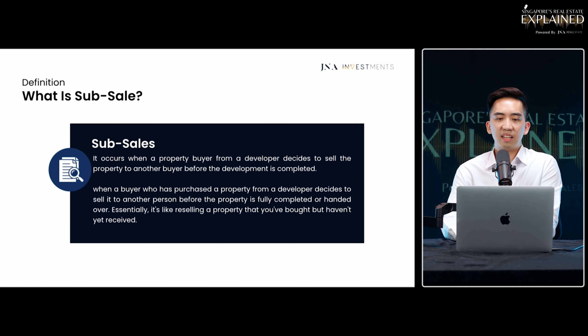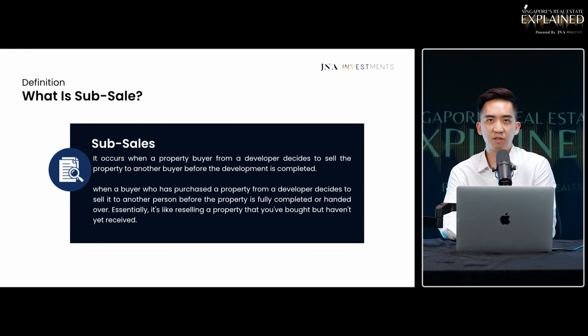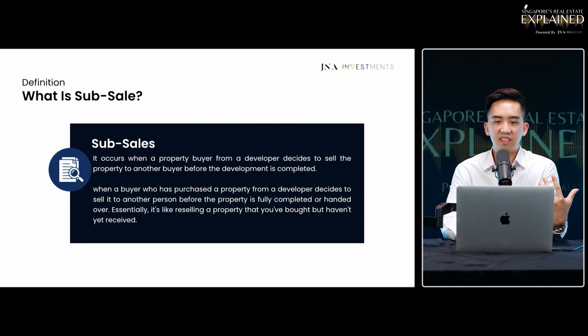So technically, if you were to sell your property before that one year — even upon key collection — it's still considered a sub-sale. It's not like a normal private residential sale; you have to take note of a few things when it comes to selling a TOP project or a sub-sale project.